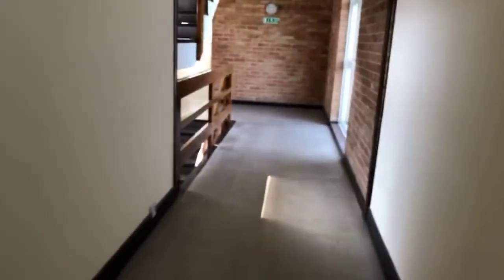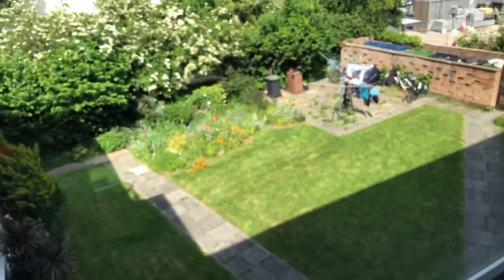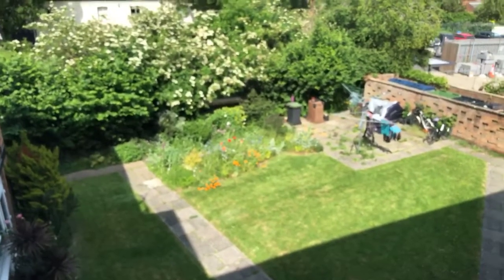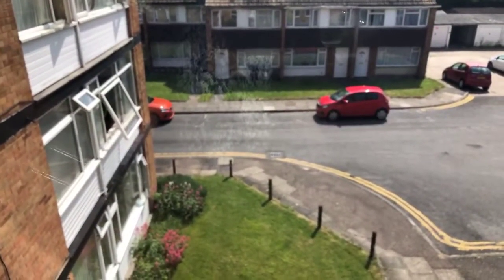I'll just show you the communal area — it's all really nicely kept. Here's the back communal garden with a washing line, and it looks like there's a bike rack over there as well. It's all really nicely looked after. And once again, here we have the front of the building.